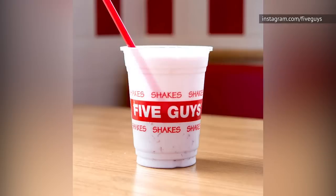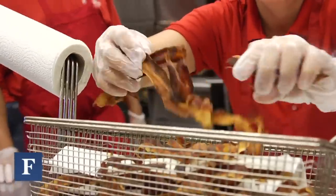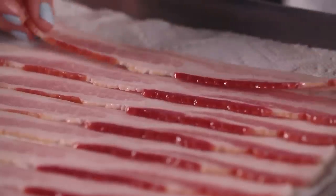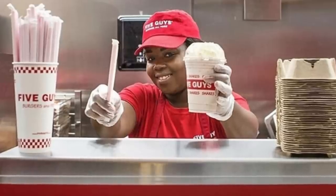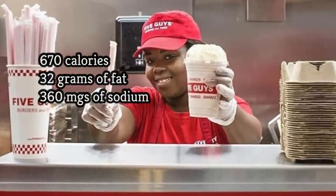Your bacon-infused Five Guys milkshake is certainly going to taste good, but that's not to say it's remotely good for you. Sure, bacon contains protein, but it certainly doesn't have a reputation for being healthy. In fact, some doctors warn that processed meats like bacon might cause cancer. A plain Five Guys milkshake contains 670 calories, 32 grams of fat, and 360 milligrams of sodium.